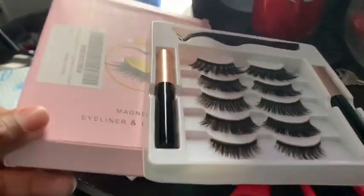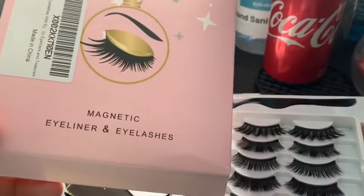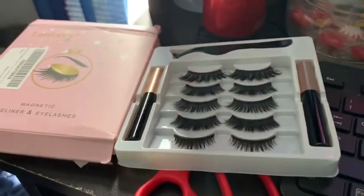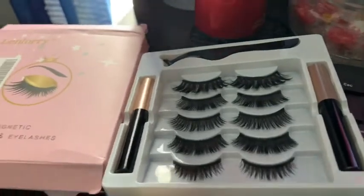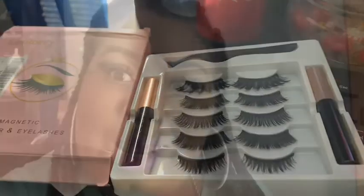But y'all, get into these lashes — let me show y'all this. I ordered these from Amazon from this company. I wanted to try the magnetic eyeliner eyelashes. If you wear lashes, you know how hard it is sometimes to get the lashes off with the glue. So I'm gonna try these out to save my real natural eyelashes. I don't know how I'm feeling about these 25-millimeter lashes.